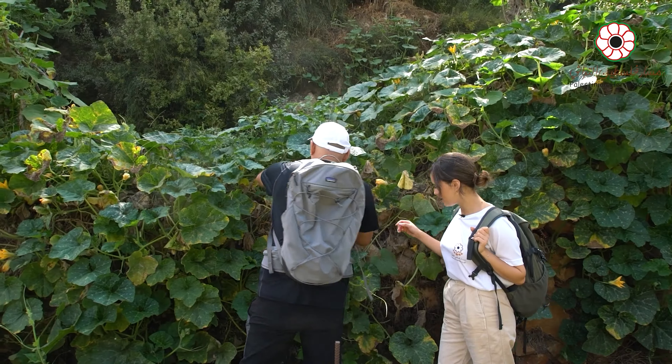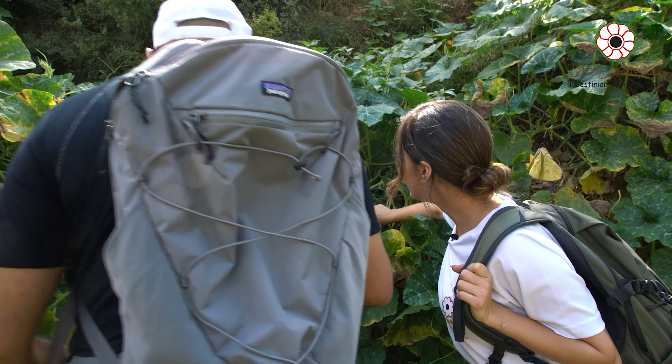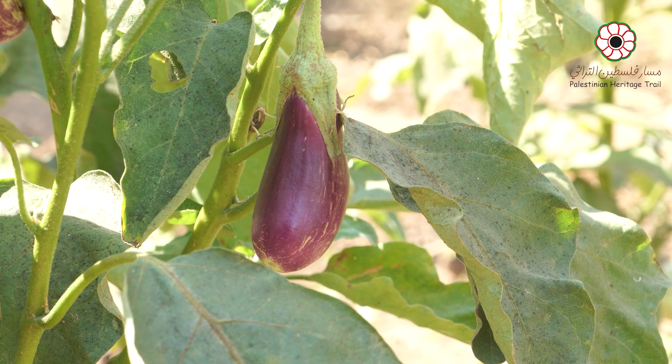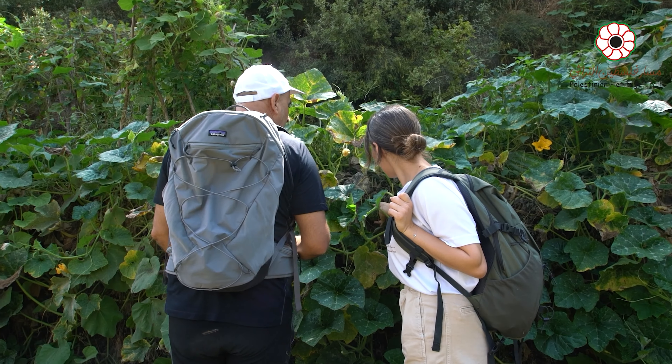Look, Diana, I think this is pumpkins. Look — oh, it's huge! Yeah, this is still a small one. Oh, they look delicious. I am hungry.